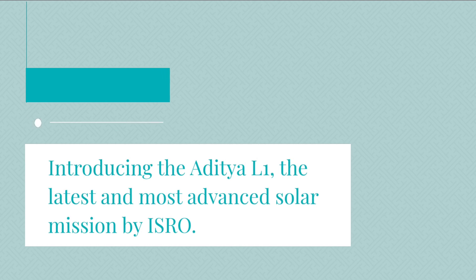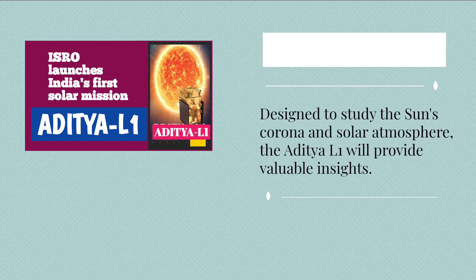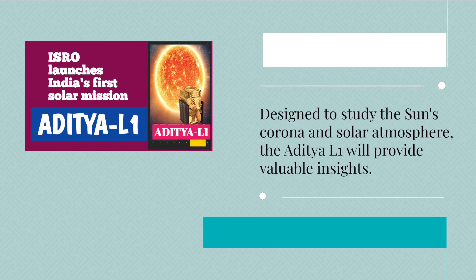Introducing the Aditya L1, the latest and most advanced solar mission by ISRO. Designed to study the Sun's corona and solar atmosphere, the Aditya L1 will provide valuable insights.